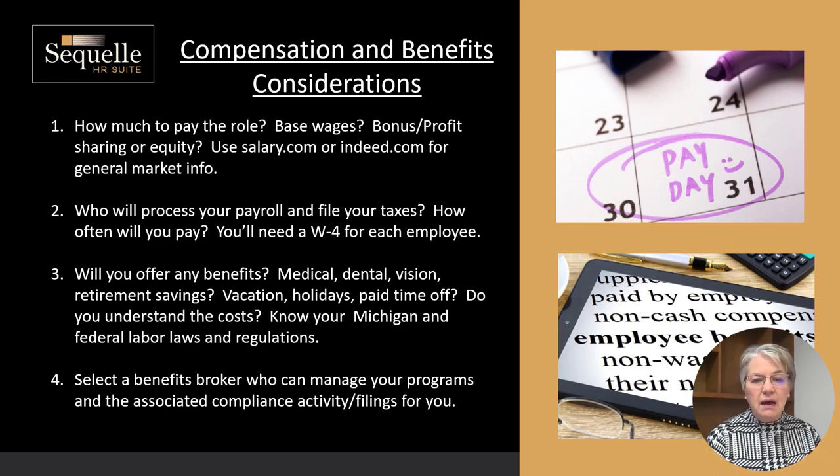Another thing to consider is: are you going to include just a base salary, or will there be some type of bonus or profit sharing? Or is this a pretty key role where maybe you're bringing somebody into your organization and sharing an equity position with them? There are lots of considerations that go into those sorts of things that warrant further discussion.